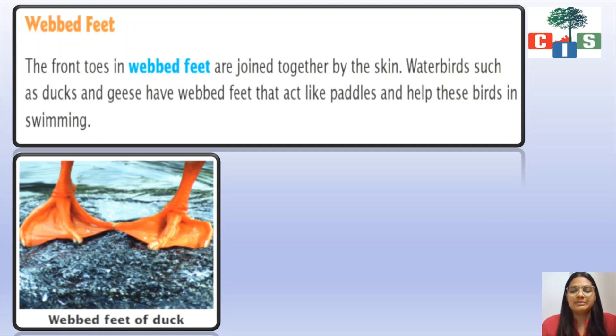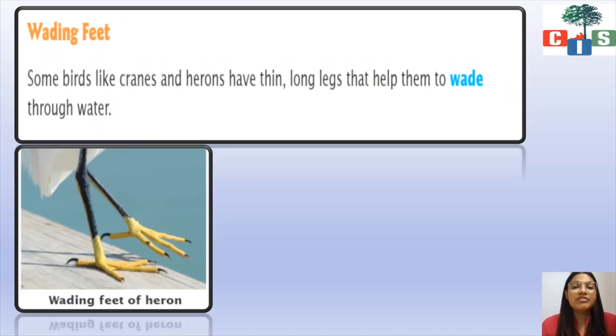The last type is wading feet. Some birds like cranes and herons have thin, long legs that help them to wade through the water. They also need to go through the water, so they have wading feet which helps them to move in the water.